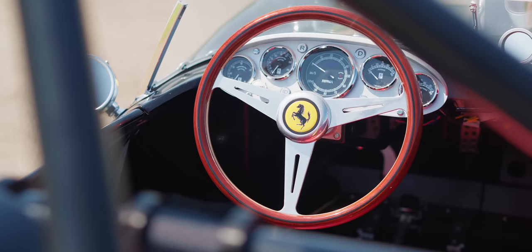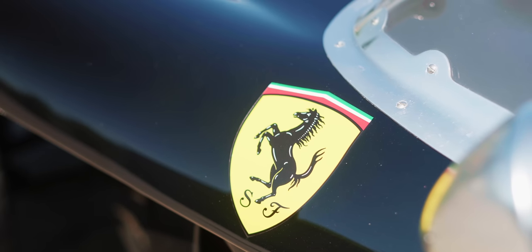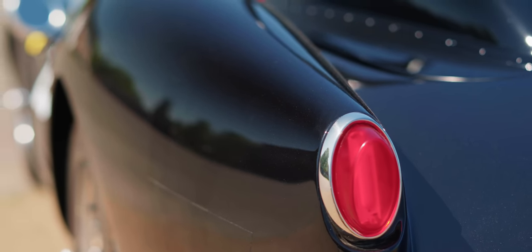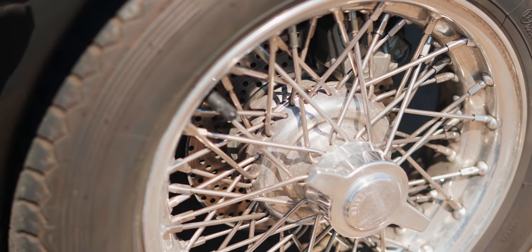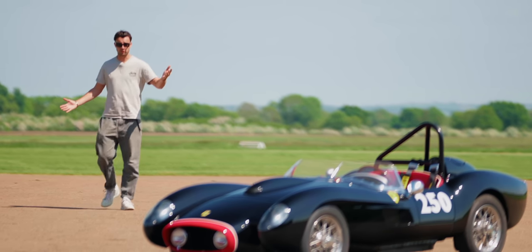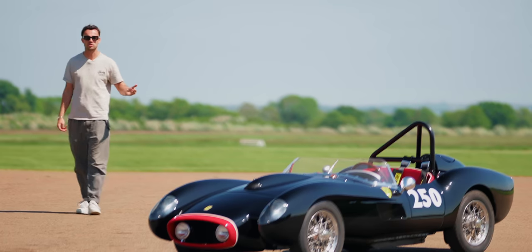Here it is then. Meet the first electric car adorned with the prancing horse badge of Ferrari. And first impressions are, it's not what you might expect. For one, it doesn't look very new, and that's of course because it's based on one of the great Ferrari racing cars, the 250 Testarossa.